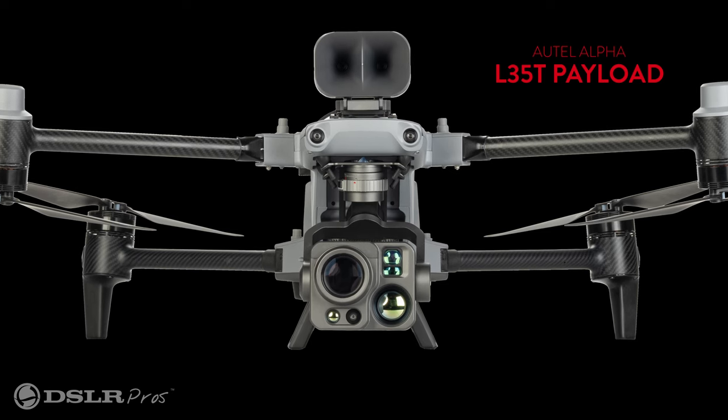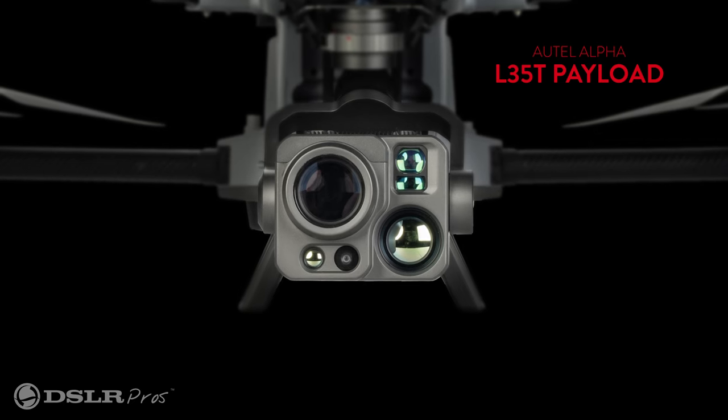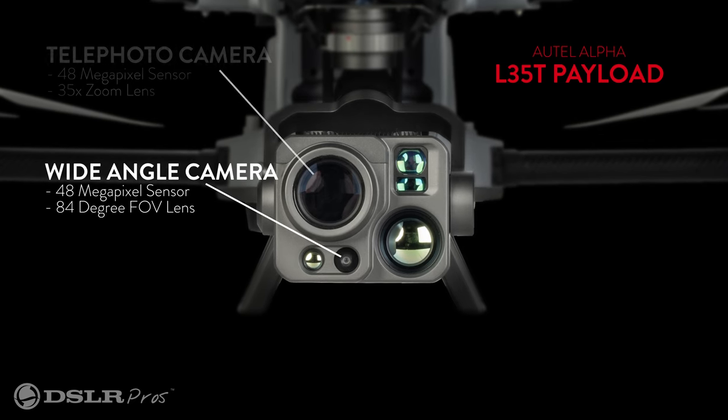But the new payload is where things get really groundbreaking. The payload has the world's most advanced imaging system to date. It has two visual cameras — a wide-angle camera and a telephoto camera. The telephoto is where things get interesting, featuring a 35x optical zoom, a first in a drone of this size, offering superhuman vision at ranges of over a mile.